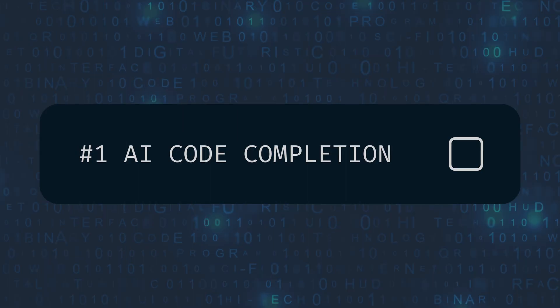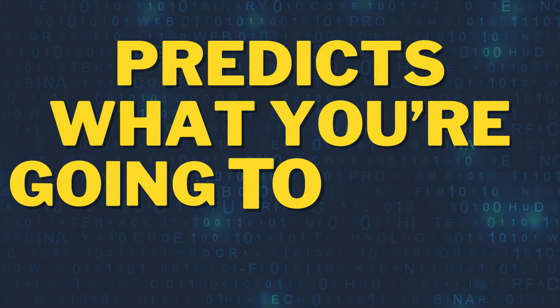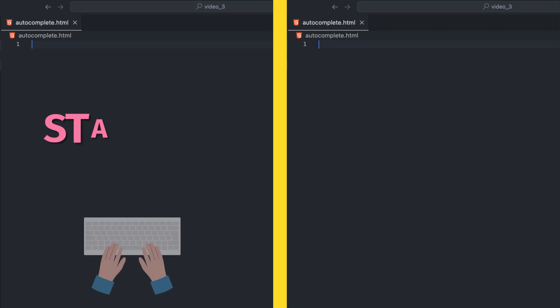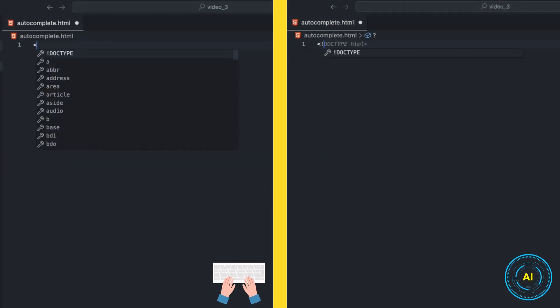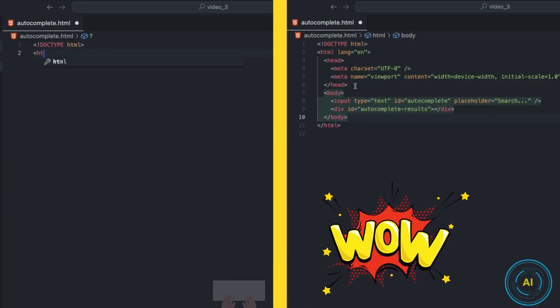All right, let's get started with hack number one: AI code completion. Think of it as an intelligent autocomplete, but specifically for code. It analyzes your code in real time and predicts what you're going to write next, helping you complete lines and even blocks of code instantly. Let's see it in action in Cursor. On the left, standard typing with no AI assistance. On the right, Cursor IDE with AI code completion enabled. I'm going to write the same code on both sides. Watch what happens with Cursor.